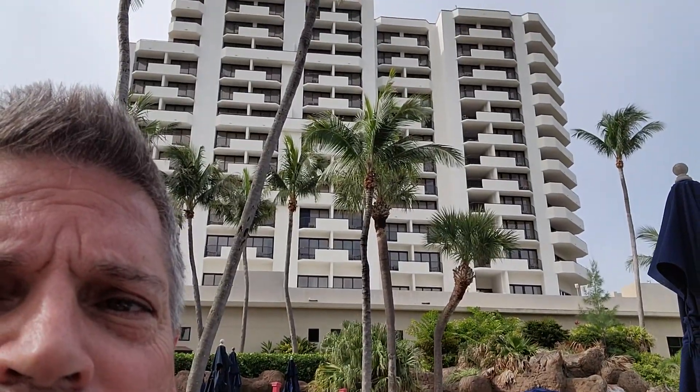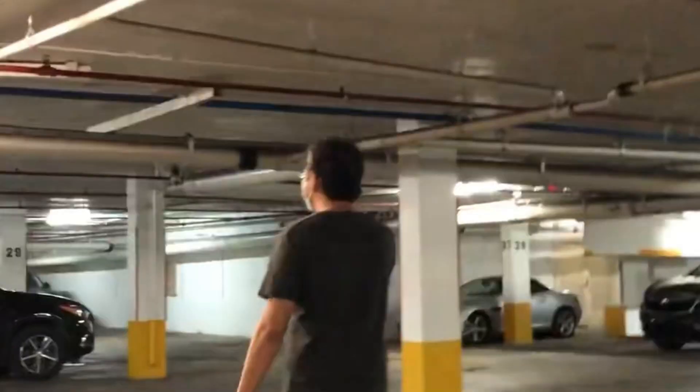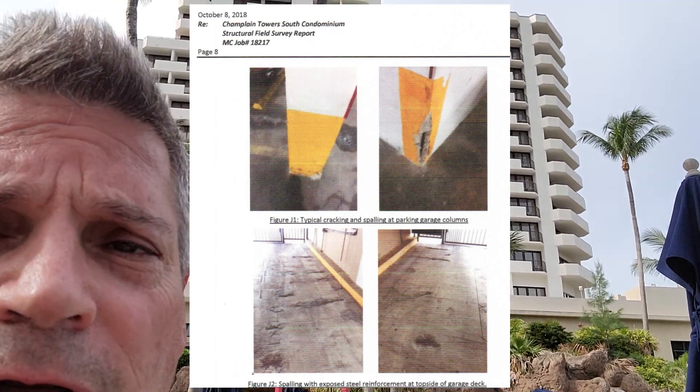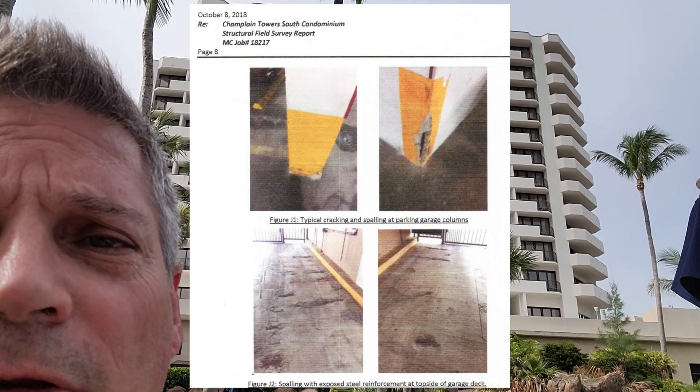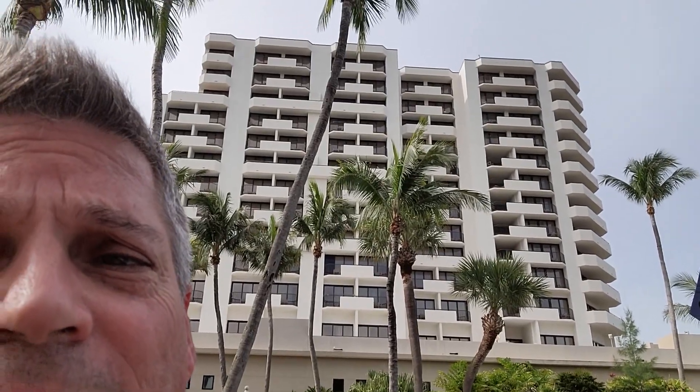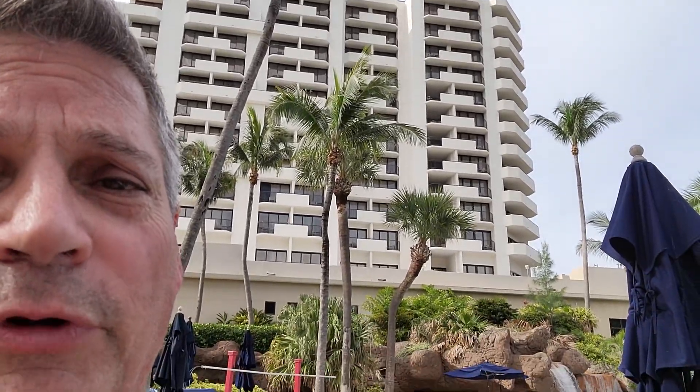I wanted to show you some of the typical things we found that we would also see at the Champlain Towers in Miami — that's the condo that collapsed. So don't think that was an isolated issue, because a lot of the problems we found at that garage actually exist in a lot of garages around South Florida.